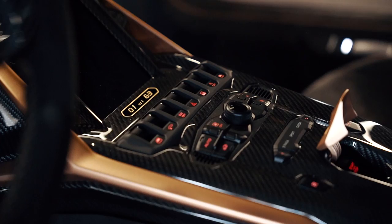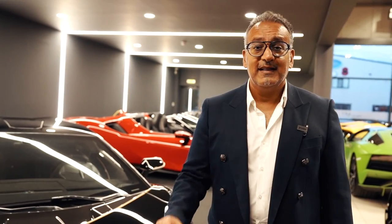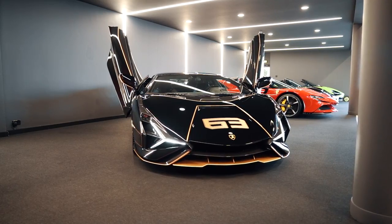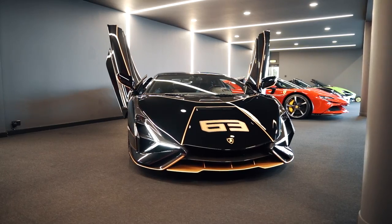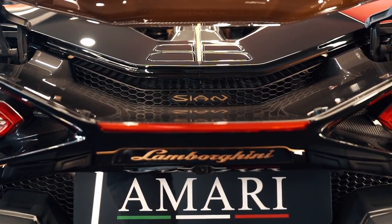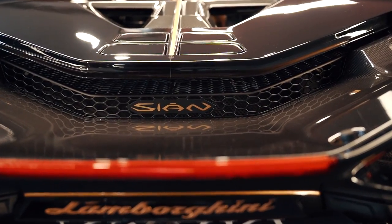This is chassis number one, UK supplied — one of only two cars that came into the country. The specification of this car is very unique. In fact, every Cyan that has been produced and delivered is to its own unique owner's specification. This car here I'd call a John Player Special specification. Now you're all wondering what does Cyan mean? Cyan in Italian means lightning or flash — so this is the Sant'Agata dialogue of flash or lightning.